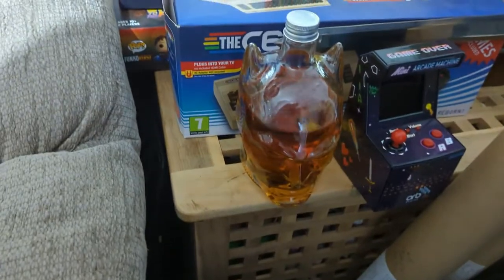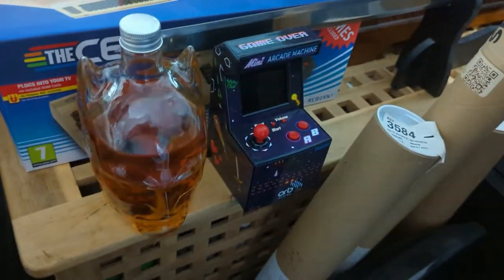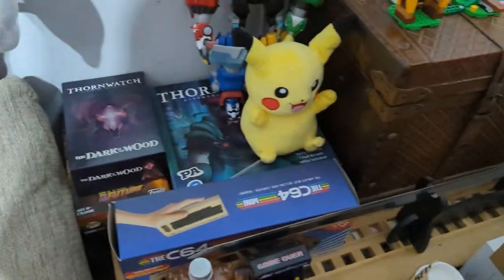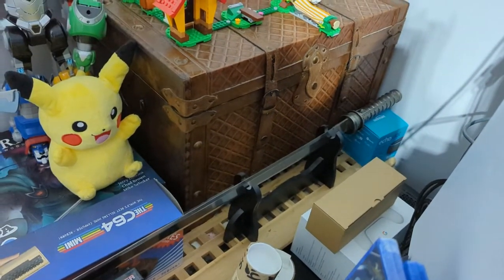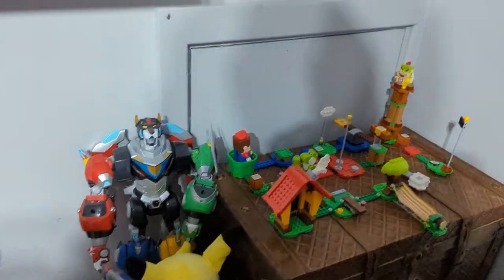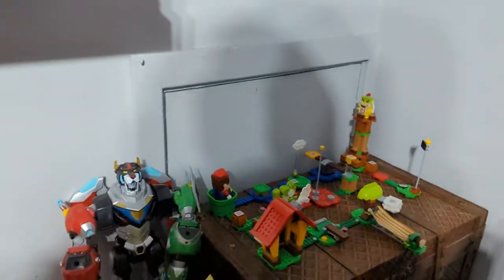Got a Batman decanter full of whiskey — very good whiskey, very good decanter. Little mini arcade game, a C64 mini which is really cool but the joystick is crap. I've got my Blade sword there — you can see it at the bottom. It's not a real sword, but it's a very cool replica. And my little collection of Lego Mario sets.